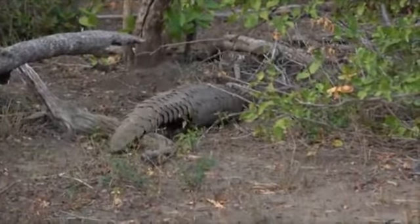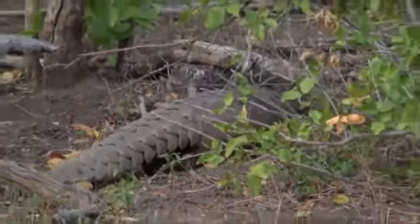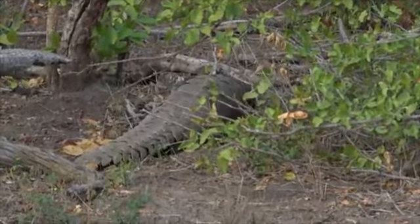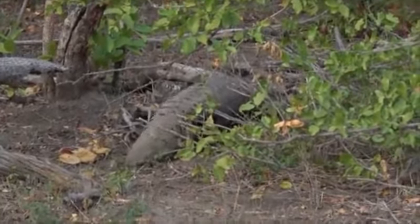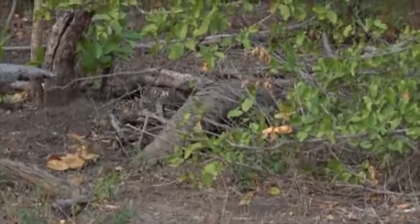Look at him! Look at those armor plates! If you get your finger stuck they can actually cut you. Look at him! These short grass areas are home to the pugnacious ant, and 98% of a pangolin's diet is the pugnacious ant.